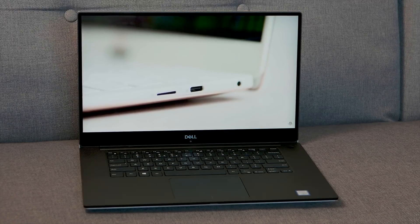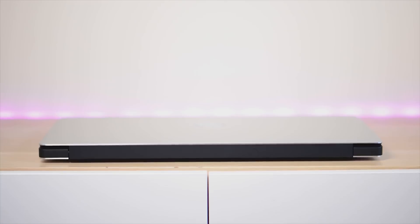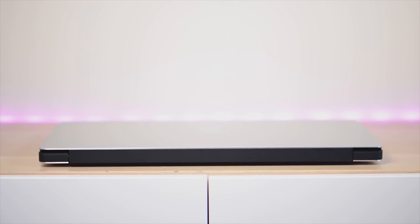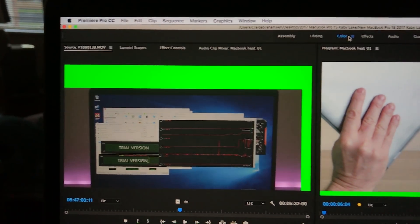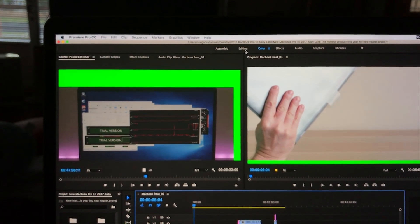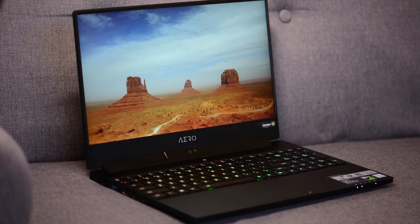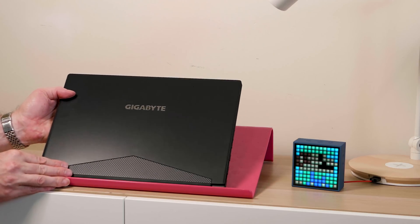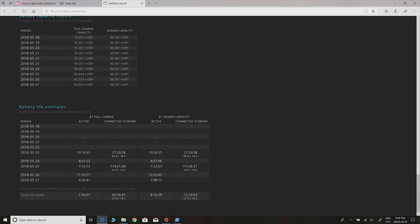For battery life, the XPS 15 wins — even with the 4K model, its 96Wh battery delivers around 7 to 8 hours. The MacBook Pro's battery is a bit inconsistent; it has the smallest battery and really plummets during video editing — I'd rate it around 7 hours. The Aero 15 with full HD also gets about 7 hours; with the 4K display, subtract an hour or two. With the full-HD XPS 15 you'd get well over 10 hours. It's a tie for second between the Aero and the MacBook Pro.